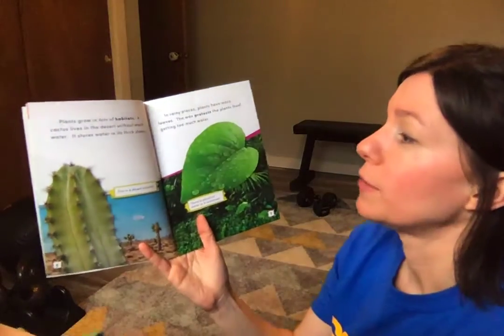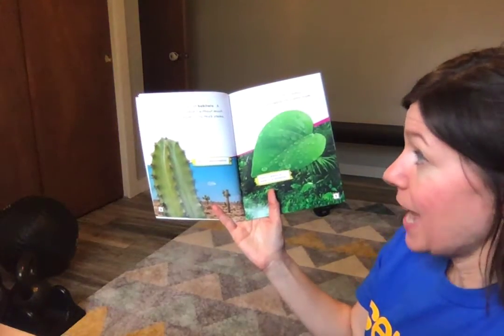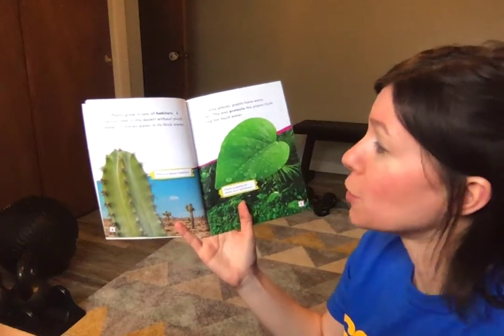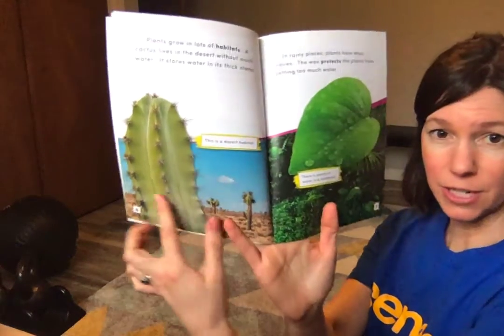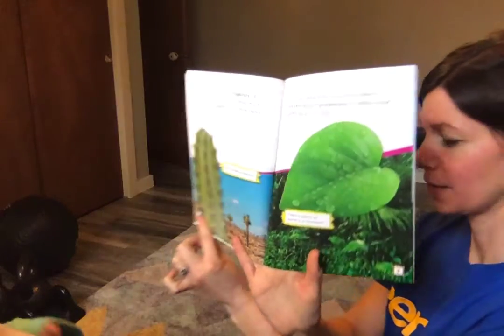Plants grow in lots of habitats. A cactus lives in the desert without much water. It stores water in its thick stems. This is a desert habitat.